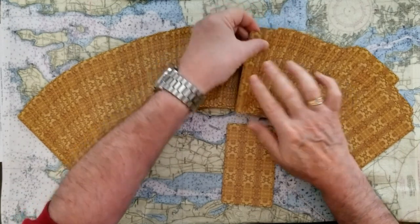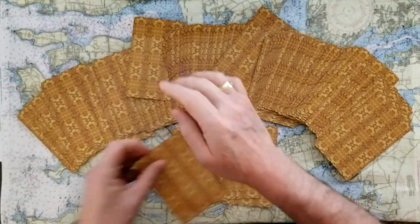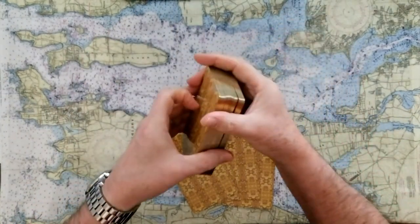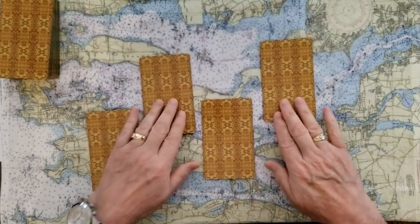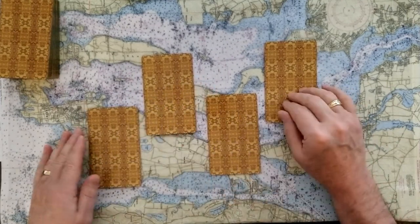One, two, three, four. Okay. So these will be the four cards. This is where you're going to say: what is it that you need some answers to? One, two, three, and four. Remember you can stop the tape.